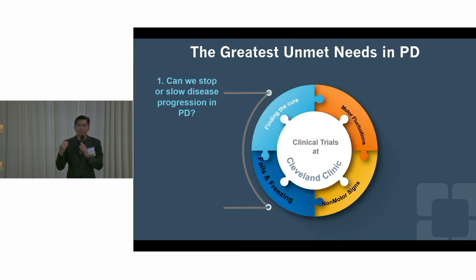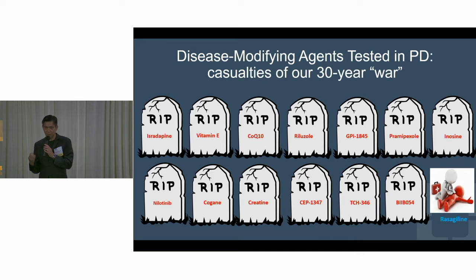Is there anything we're doing that slows disease progression in Parkinson's? This is the sad news — this is a tombstone of the drugs, not the people. We have invested hundreds of millions of dollars trying to find a drug that can slow or stop disease progression. I personally studied at least 12 such drugs in three decades of my scientific career, and all of them were negative — they didn't work. So what keeps me going? Why do I think the 13th or 14th drug is going to be different? Well, there is a reason for me to be optimistic.